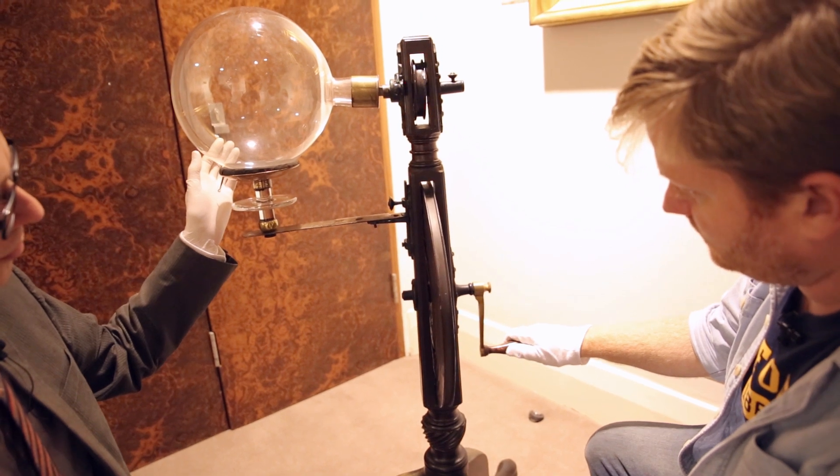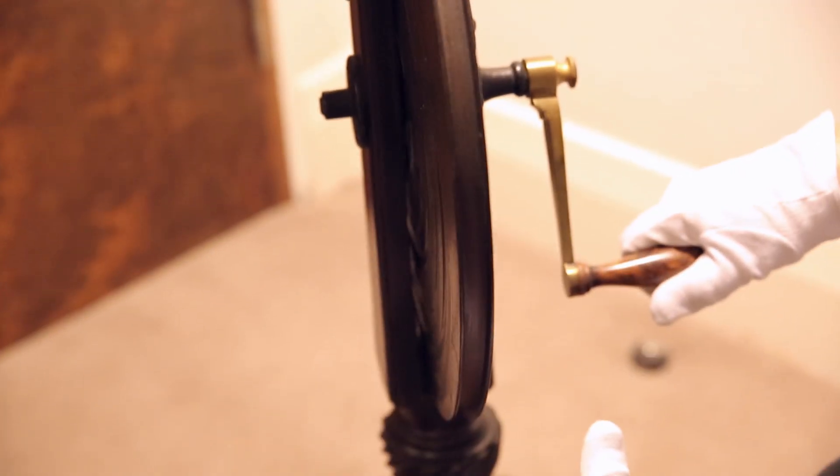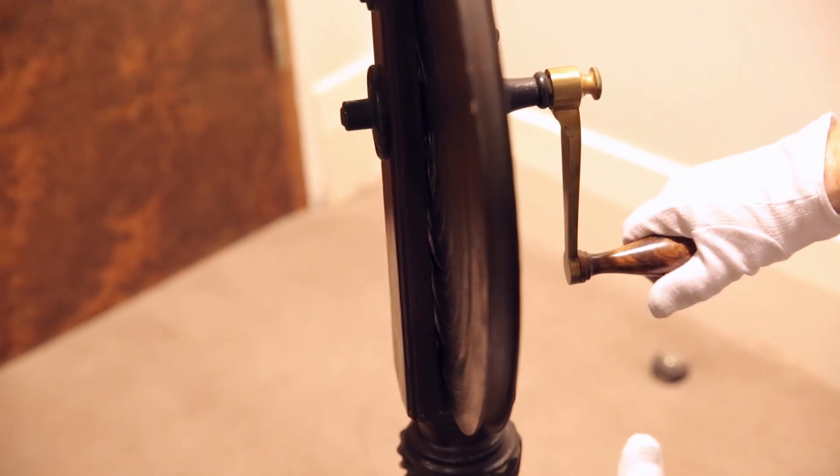Keith's going to let me move it just a little bit. There we go — look at that. Do you think Priestley himself turned this handle? Why not? That's awesome.